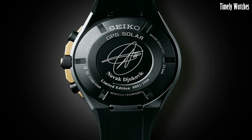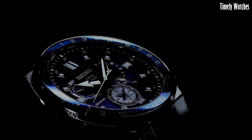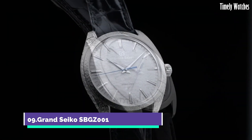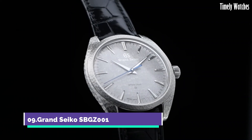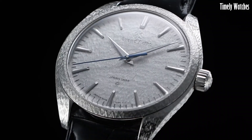Please like and subscribe to my channel and press the bell icon to get new video updates. Number 9: Grand Seiko SBG1 is a luxurious and meticulously crafted mechanical watch.